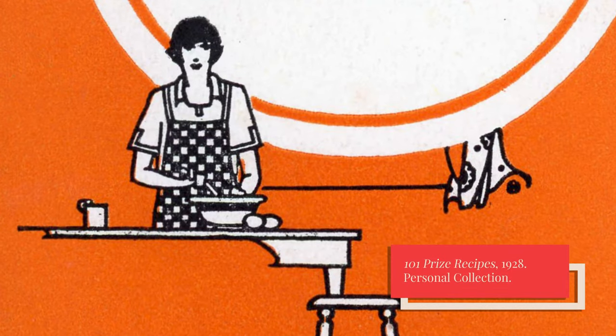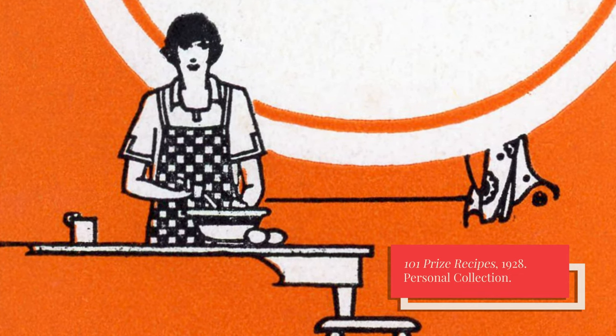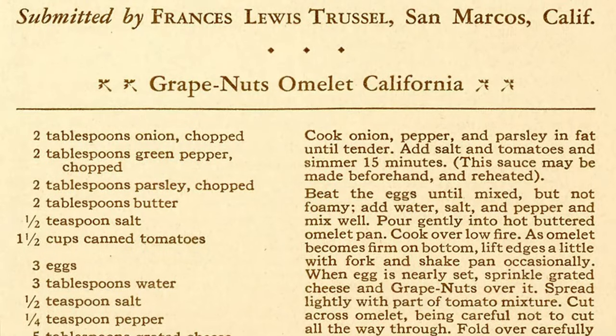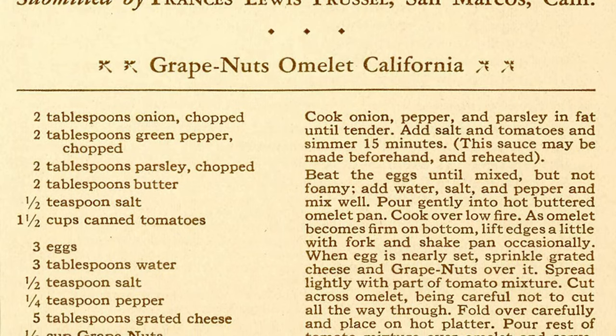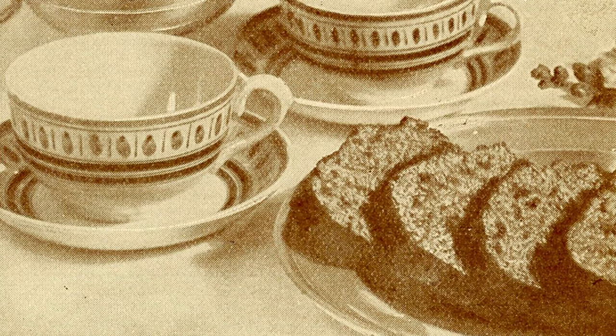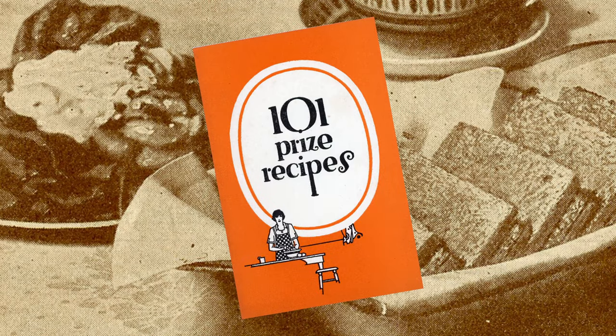I'm not sure how many recipes they were expecting, but the contest attracted over 80,000 participants. The Good Housekeeping Institute certainly had their work cut out for them, but they ultimately selected Francis Lewis Trussell's Grape Nuts Omelette California recipe as the grand prize winner. Trussell's recipe added Grape Nuts, grated cheese, and tomatoes to a nearly-set omelette before folding. Other top recipes were Grape Nuts Raisin Pie, Grape Nuts Fruitcake, and Grape Nuts Lunch Sandwiches. The remaining top recipes were published in a book called 101 Prize Recipes.